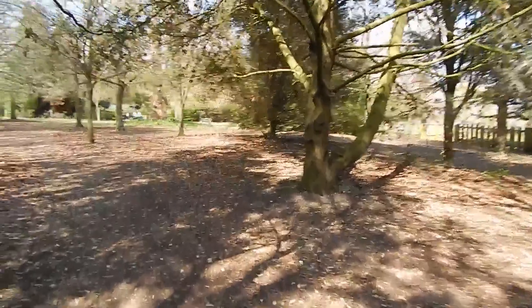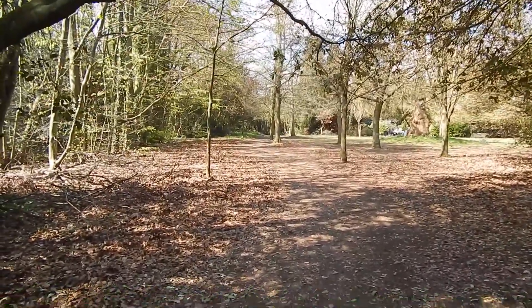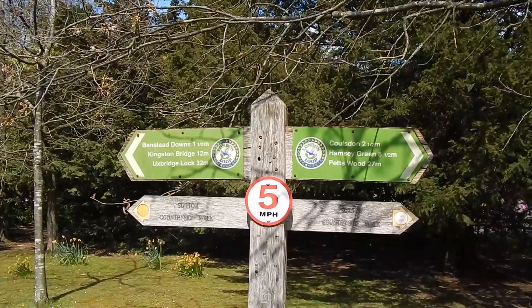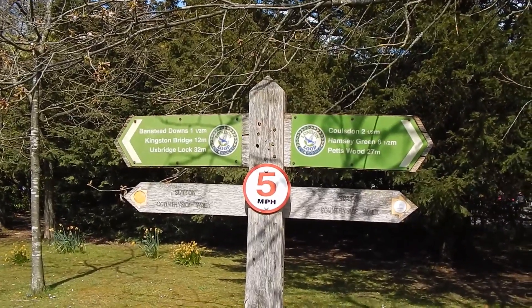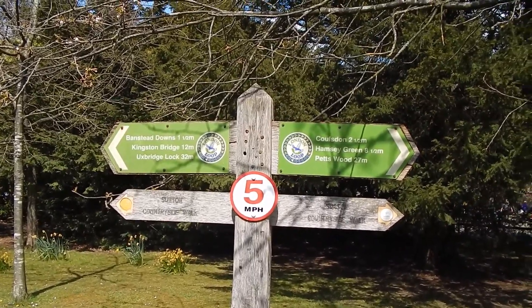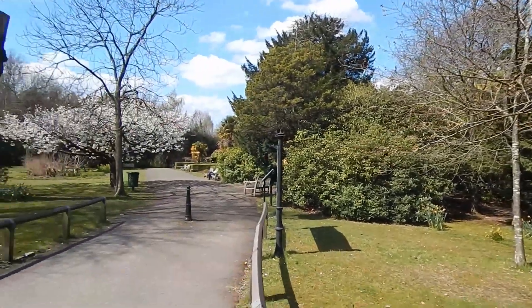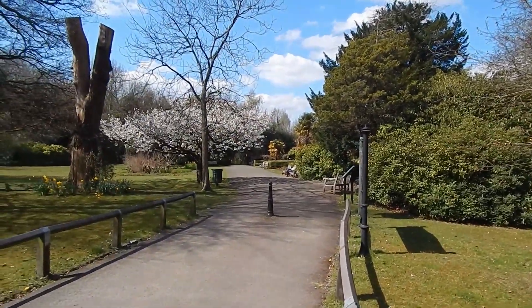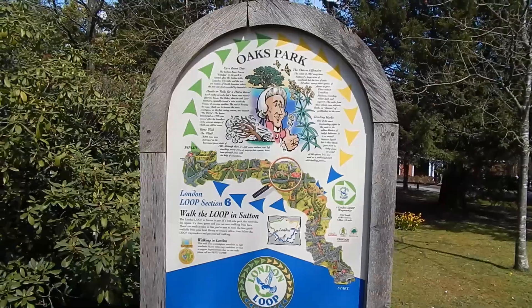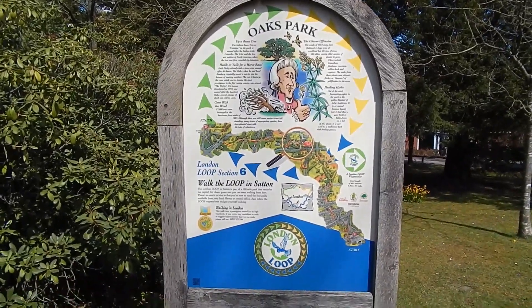There's one of these London Loop distance indicator signs in Oaks Park and we now go down here. Oaks Park with London Loop information.